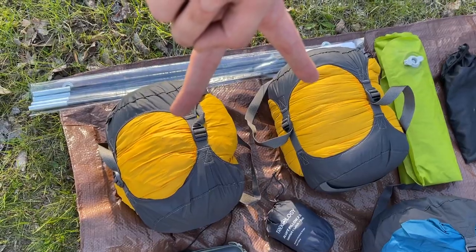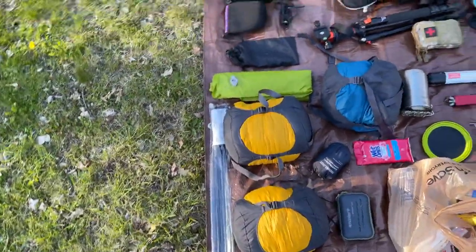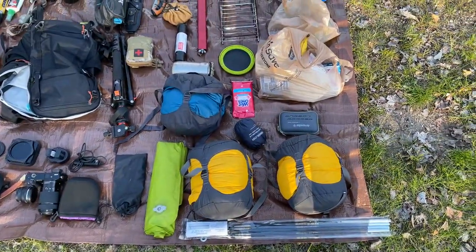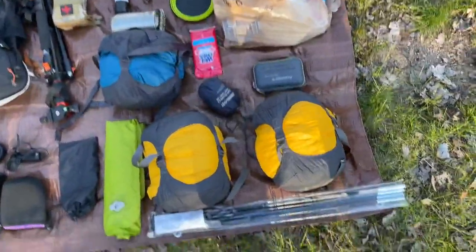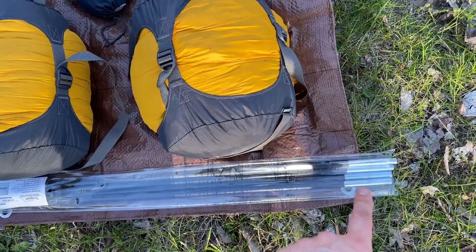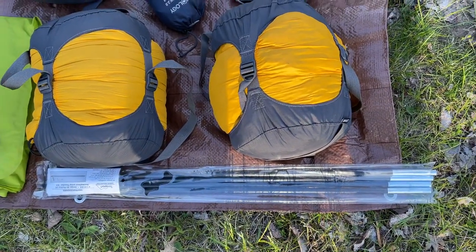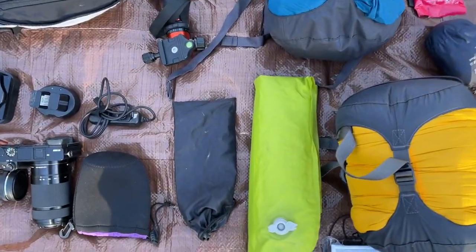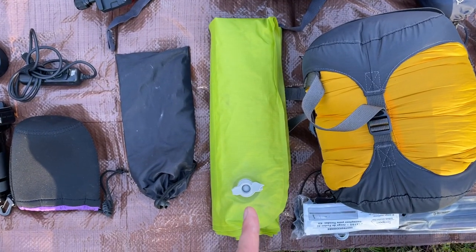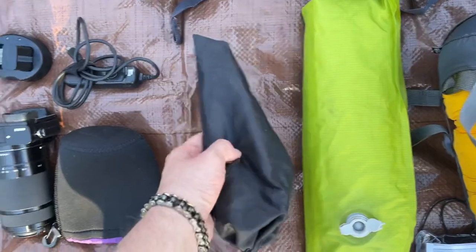One of these is the tent and one is a sleeping bag. It's a two-person tent — it doesn't come with poles because I usually cut a branch down and sharpen it, which saves space. I'm going to try combining two of these on each end to see if those work well. Inflatable mattress — I'd like to get a self-inflatable one, but this is decent. Tent stakes.